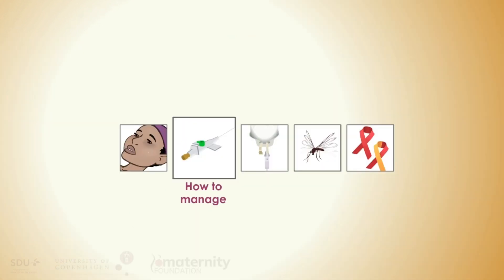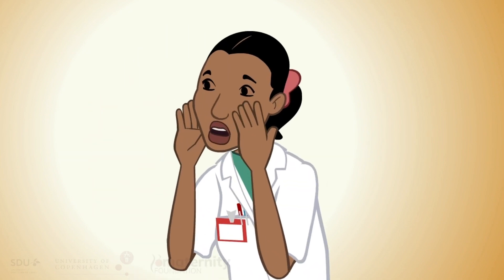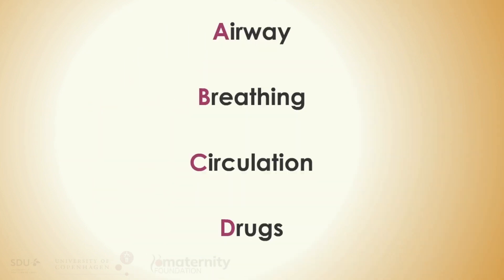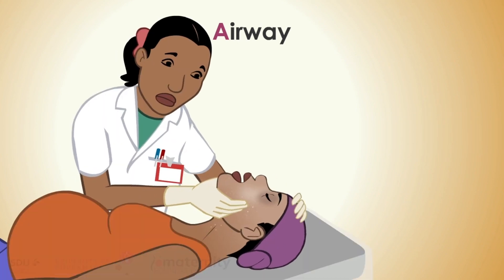A woman with sepsis needs urgent treatment. First, she must be stabilized. Call for help. Then go through A, B, C, and D. A: Airway — position so the airway is free.